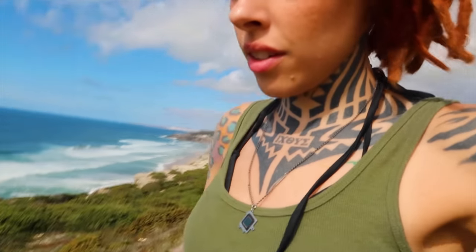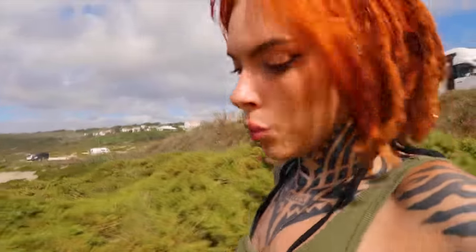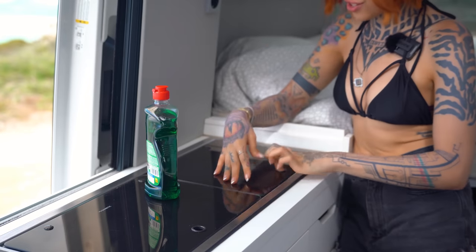Another thing about living in a van: usually even in a nice fancy van like this, sometimes you have to pee outside if your tank gets full or you just don't want to dirty your tank anymore. And in a normal van without a bathroom you still need to pee outside, so the key is to find a good pee spot. We're going to do the dishes now.